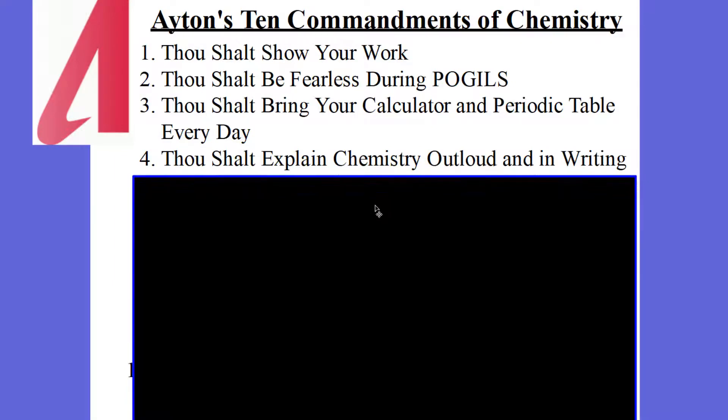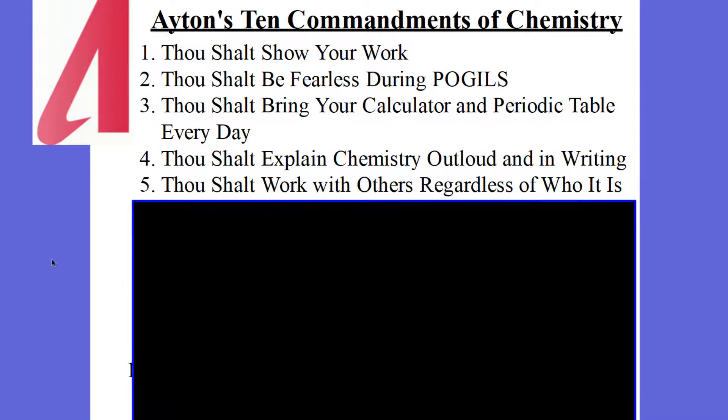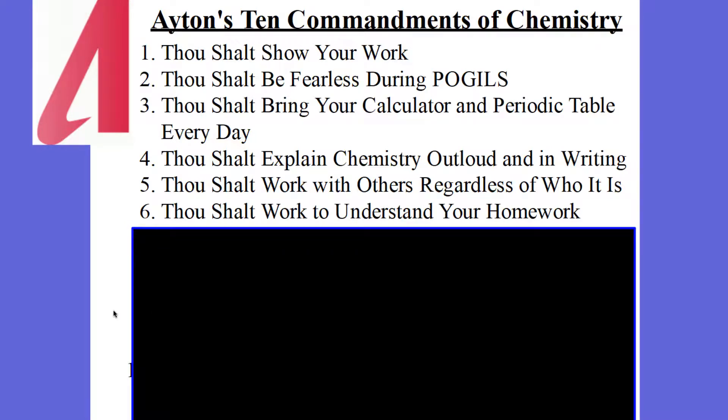Commandment number four: thou shalt explain chemistry out loud and in writing. We're going to be working on that all year — explaining chemistry, talking science, and writing science. You're going to have to explain yourself. Commandment number five: thou shalt work with others regardless of who it is. It doesn't matter who it is in class — you're to learn how to love each other, work with each other, and show grace to one another. Commandment number six: thou shalt work to understand your homework. Don't just do your homework — do it to understanding. If you have questions, don't be afraid to bring them to me or talk to a classmate.